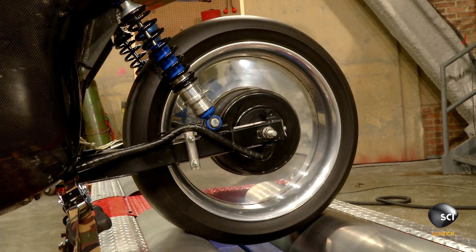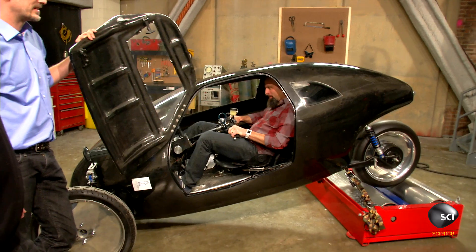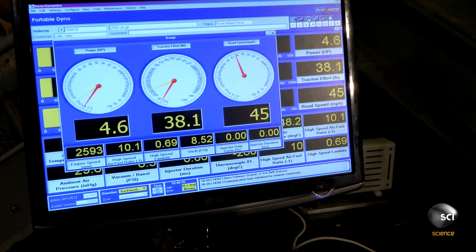Oh, my gosh. There you go. Five miles an hour, 10 miles an hour, 20 miles an hour, 25, 30, 35, 40, 45.